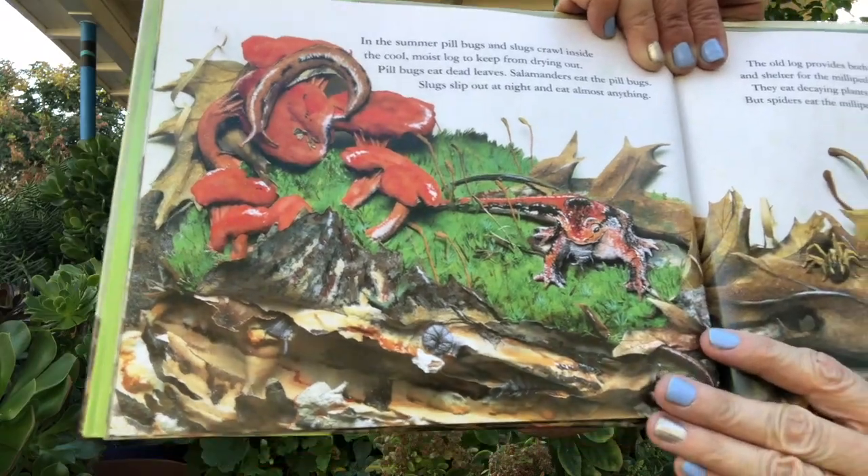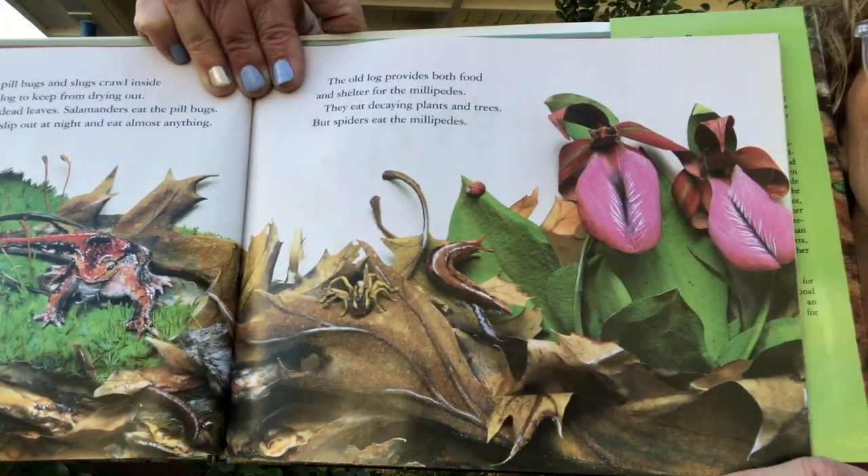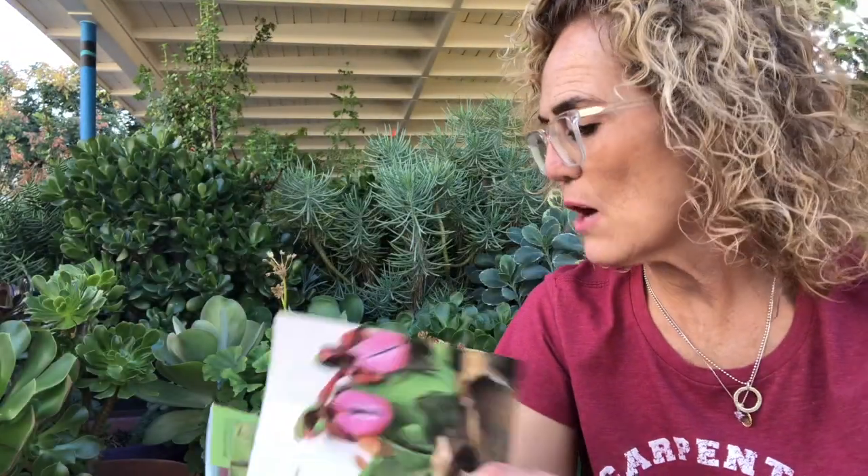In the summer, pill bugs and slugs crawl inside the cool moist log to keep from drying out. Pill bugs eat dead leaves; salamanders eat the pill bugs. Slugs slip out at night and eat almost anything. The old log provides both food and shelter for the millipedes — they eat decaying plants and trees, but spiders eat the millipedes. This tree provided food for animals when it was living, and now it provides food for animals after it has died — now it is a log.